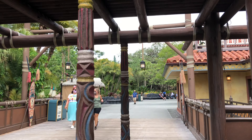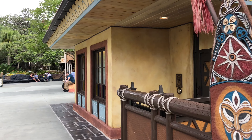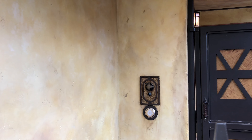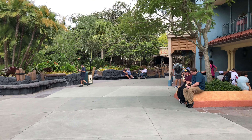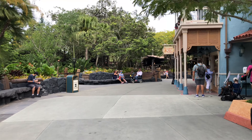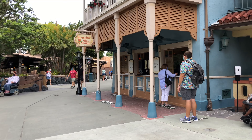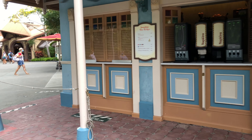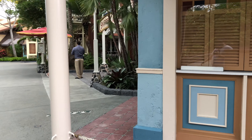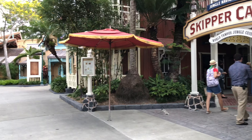Adventureland. Adventureland is home to Club 33, right there. It's unfortunately not open right now. I am not a member. It's a hot day today. If you want to get something to eat, that was the Sunshine Tree Terrace. There are marks on the ground to show you where to wait and to stand.